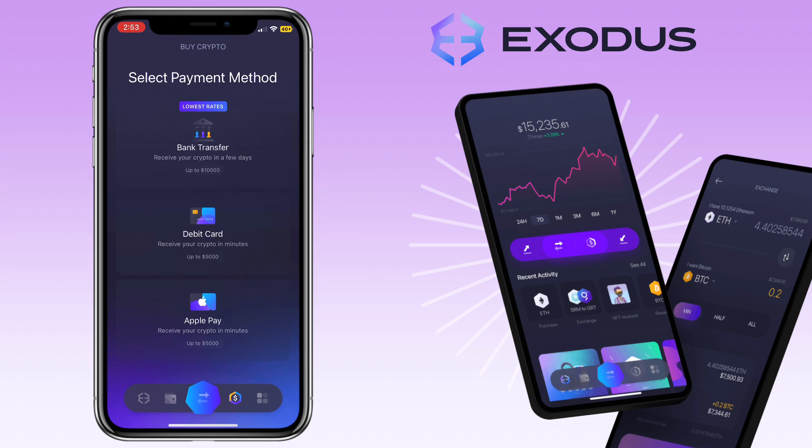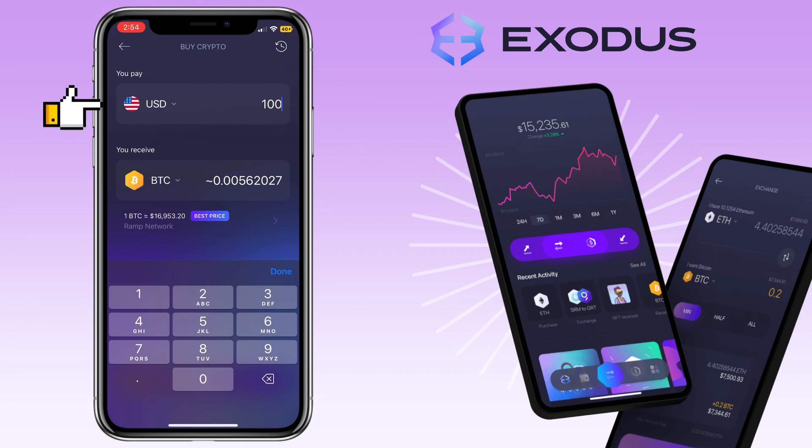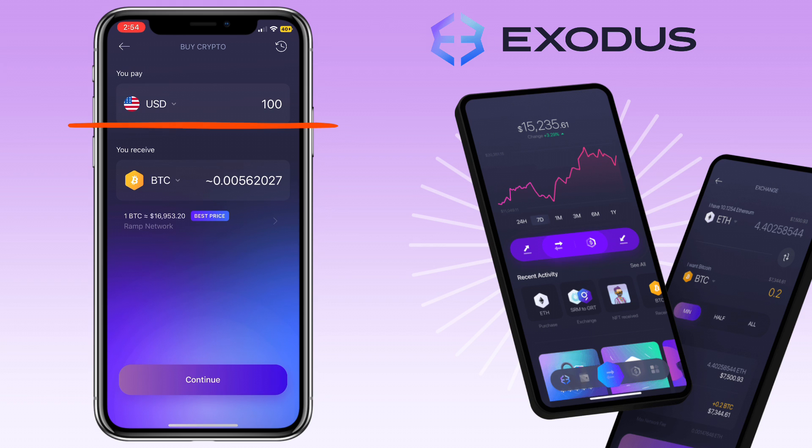Select the payment method you want to use. Let me pick debit card. Choose the fiat you want to use here and input the amount you want to buy.